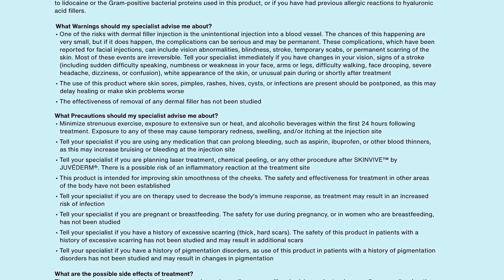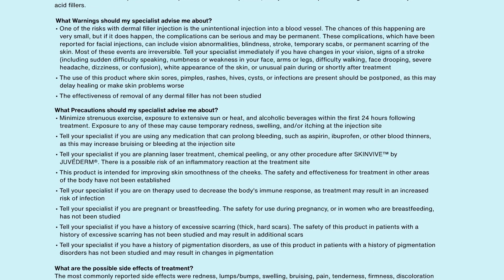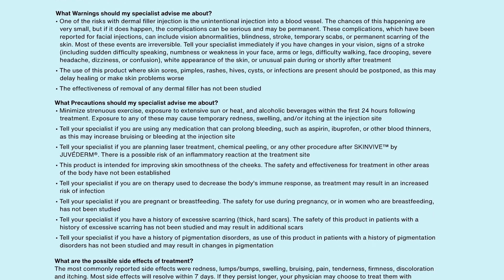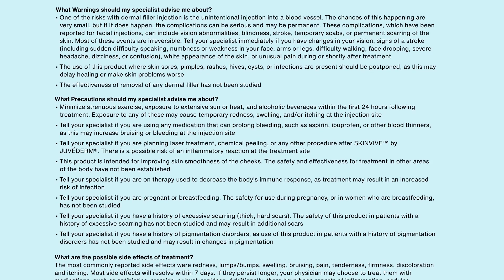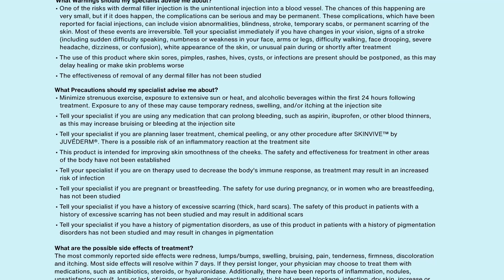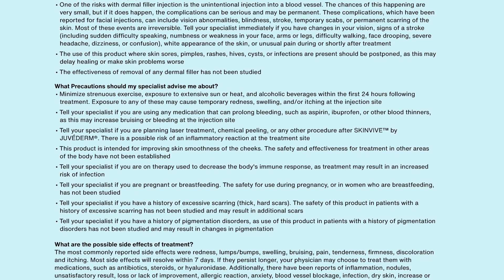What precautions should my specialist advise me about? Minimize strenuous exercise, exposure to extensive sun or heat, and alcoholic beverages within the first 24 hours following treatment. Exposure to any of these may cause temporary redness, swelling, and/or itching at the injection site.